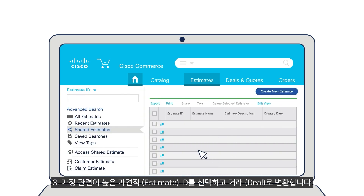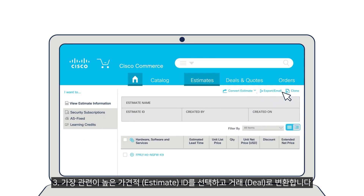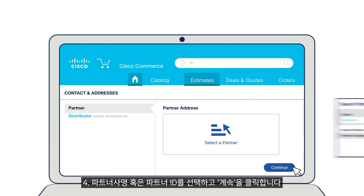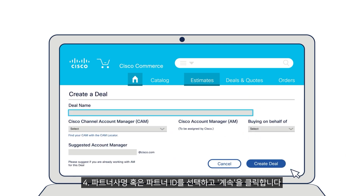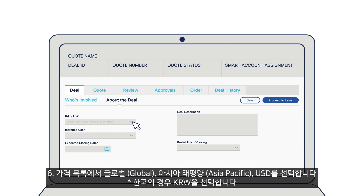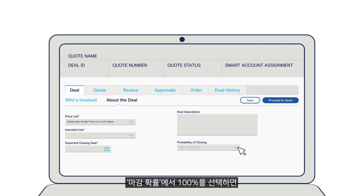Step 3: Select the most relevant estimate ID and convert it into a deal. Step 4: Choose the partner company name or partner ID and click Continue. Step 5: Enter the deal details and click Create Deal. Step 6: Under Price List, select Global Asia Pacific in USD. Select 100% Guaranteed for the probability of closing.